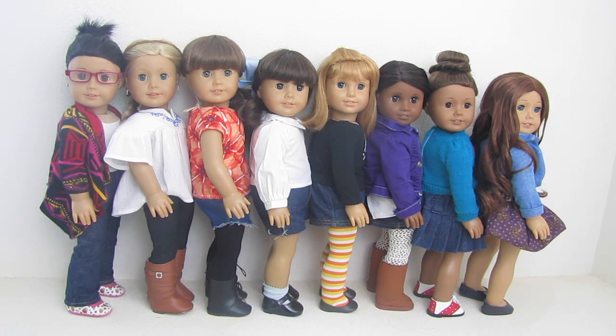So those are all my dolls' outfits for fall. If you liked this video, give it a thumbs up and leave me a comment down below. Until next time, love you guys. Bye!